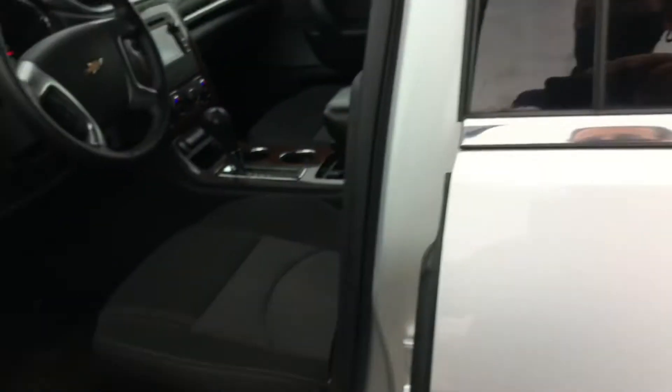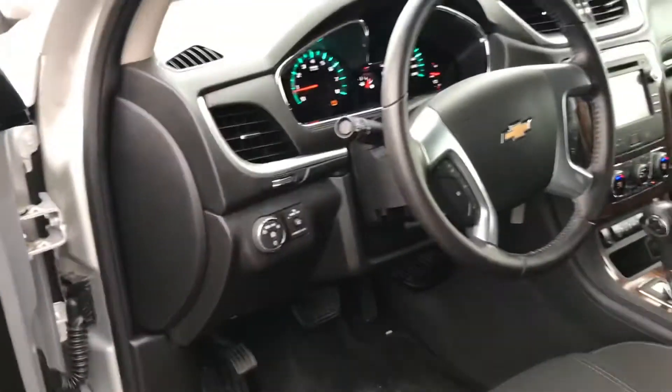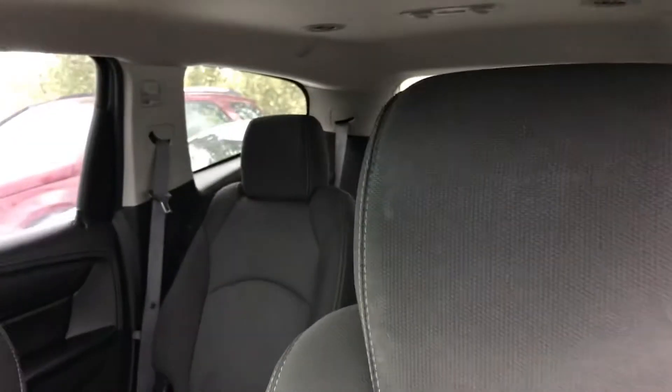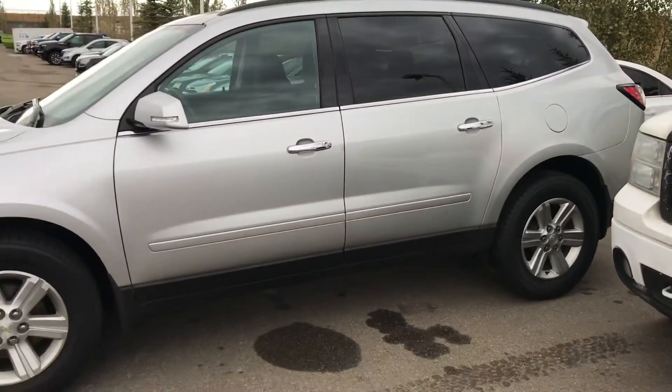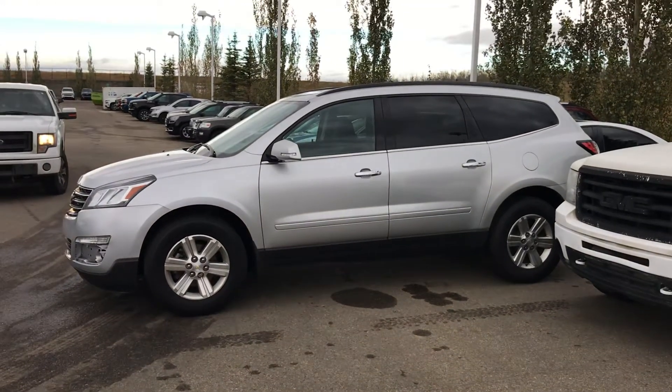This one has been through detail. It has a Bose stereo system as well, and auto headlights. They're just really great units. If you have any questions, please let me know. Again, it's Wayne from Sherwood Park Chevrolet, and you can reach me on my cell at 780-292-0534. Looking forward to it.